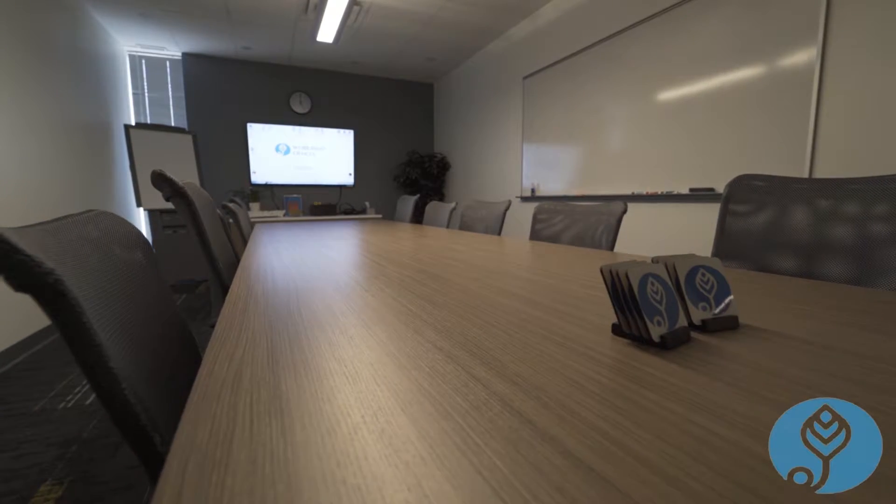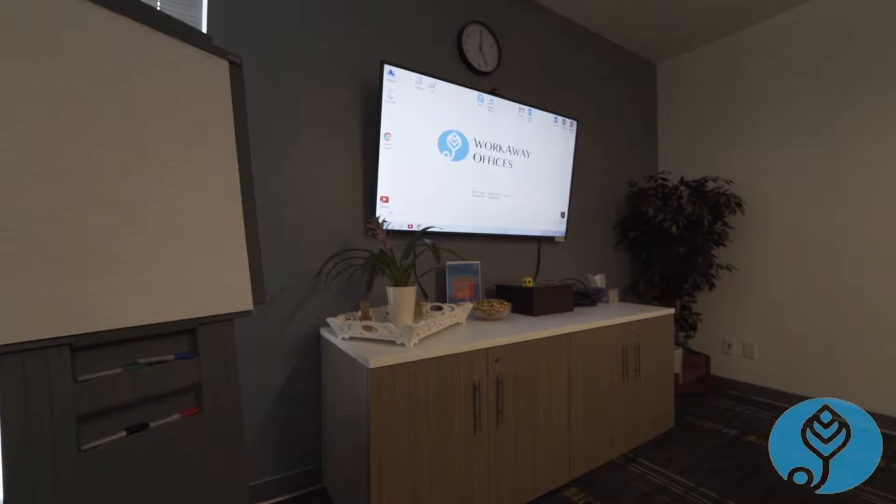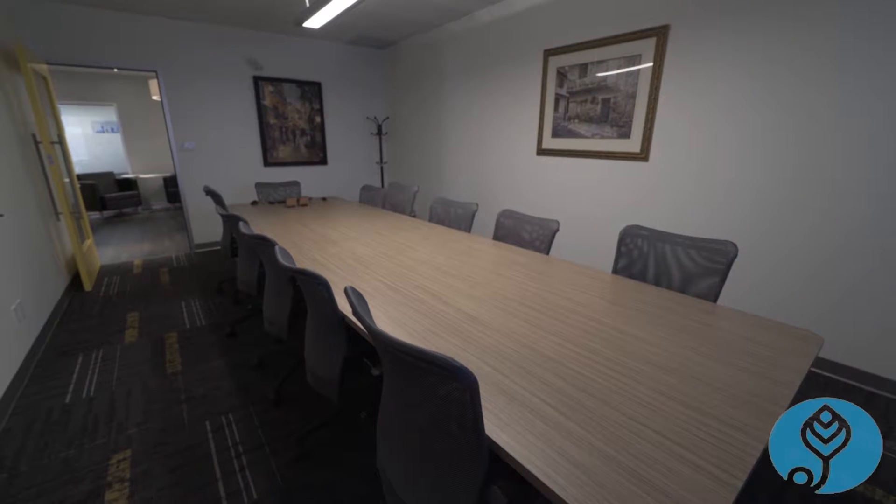This is our 12-person boardroom, which comes equipped with a TV — which is actually a PC — with all of Microsoft Office, Skype for video conferencing, and internet.